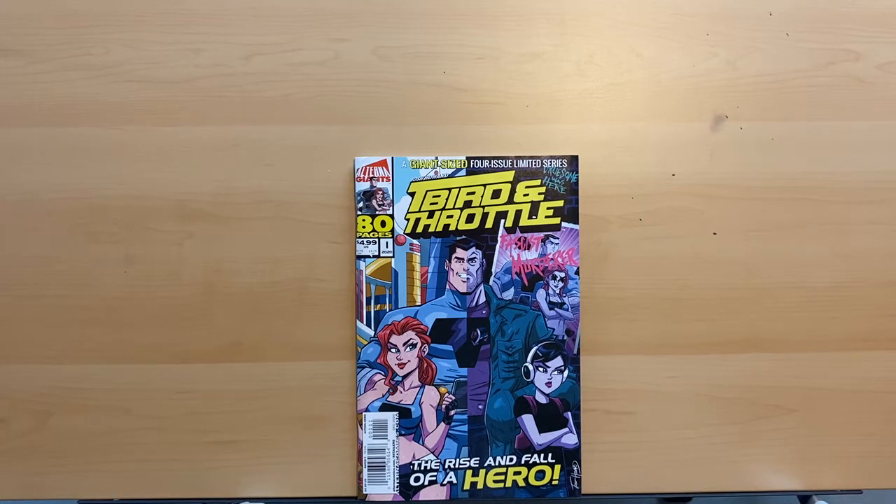You're getting a bunch of issues' worth of comic all in one shot for five bucks, as opposed to maybe buying a Marvel or DC book, spending five dollars, and getting 20 pages of story. Alterna is always bringing the deal when it comes to the money — there's such great value. It's one of the reasons why I really like Alterna, and the fact that they put out good comics as well.